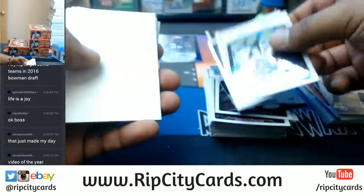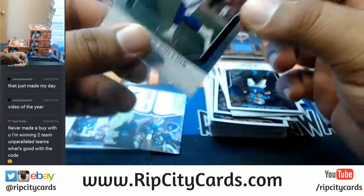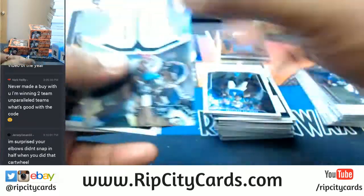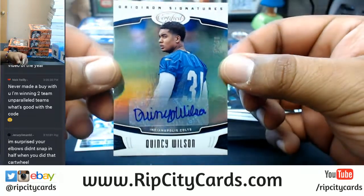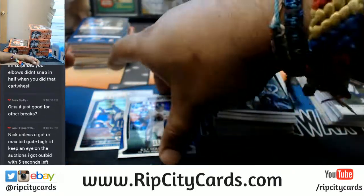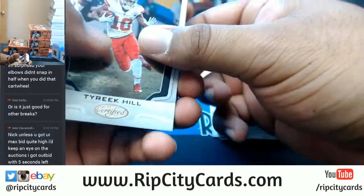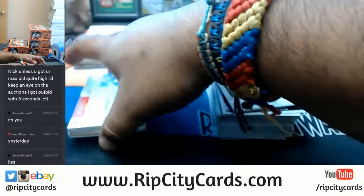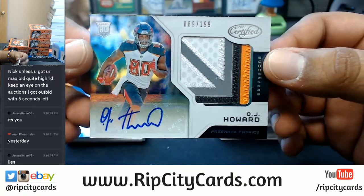Antonio Brown, gold team — that is that sepia business. Cam Newton. Landon Collins for the Giants to $499. Quincy Wilson to $99 for the Colts. There is no way, and I mean no way, I can do backflips or frontflips or any of those kinds of things. That's a nice looking patch for the Buccaneers to $199 — OJ Howard. Hashtag, that's a nice card.